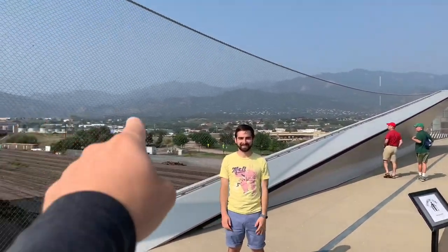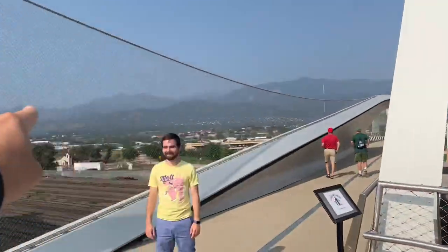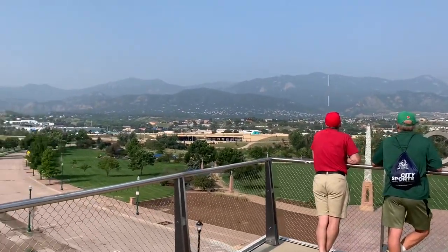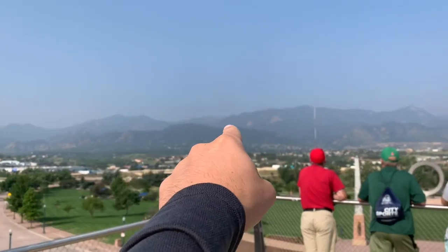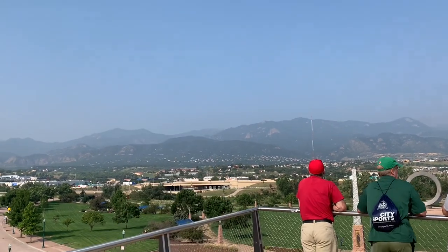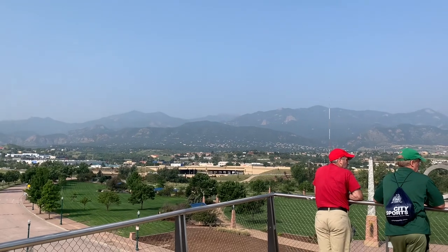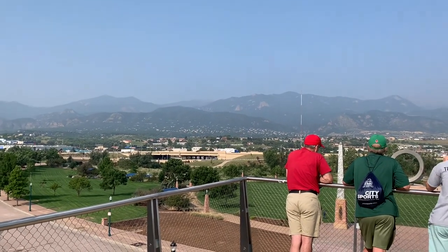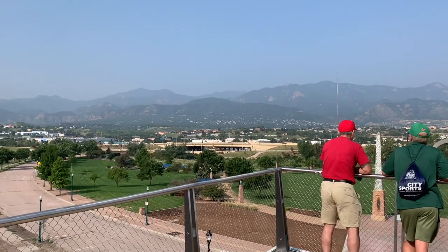There's the Rockies behind it. We're gonna drive up Pikes Peak now, which is right there way off in the distance — 14,000 feet. We're currently at about 6,500 feet, so lots of elevation to drive up.